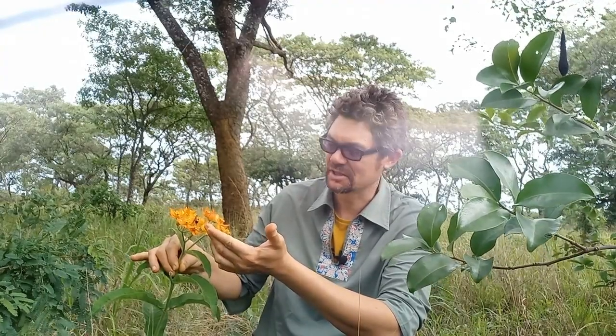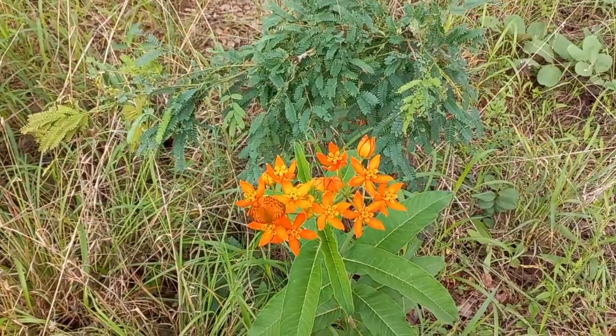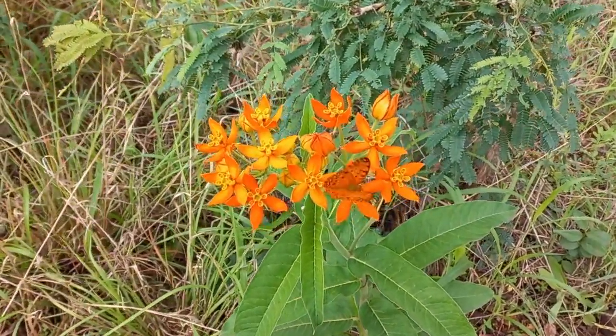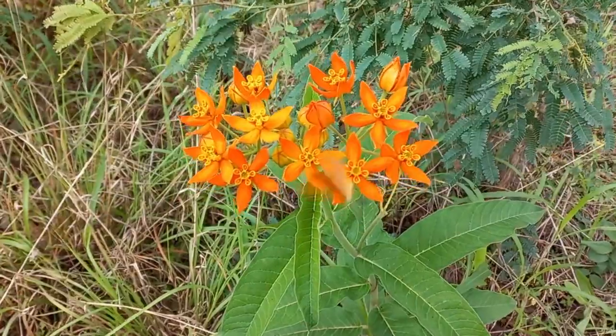It's attracted this blister beetle that you might be able to see. There's been a number of butterflies fluttering around this as I've been setting up here. But it is just such a sight to behold when you're traveling through the Miombo. Let's hope that there is more to see and let's go have a look at what else there is.